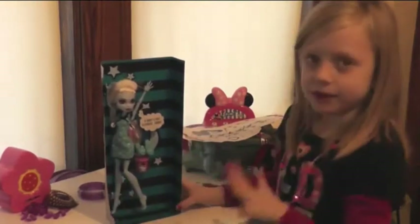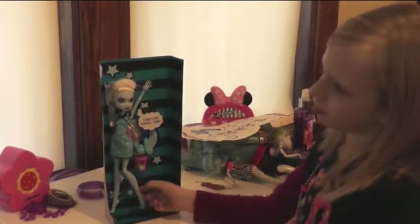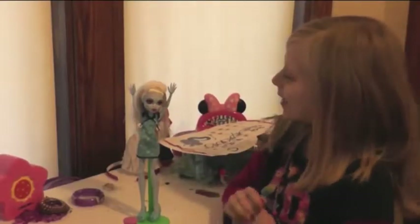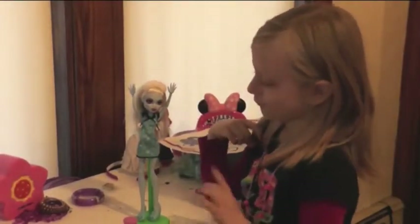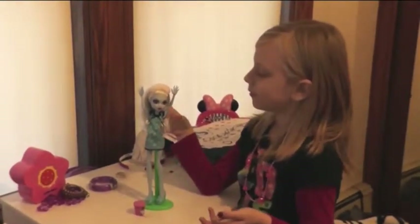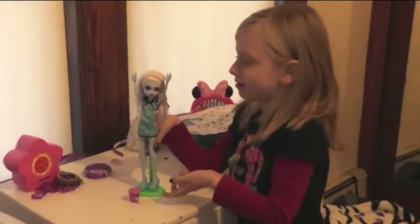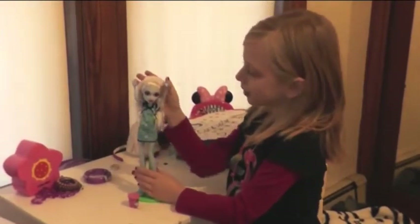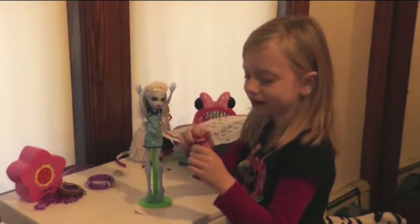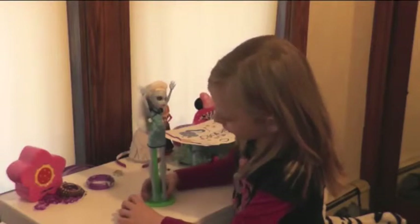Now we are going to be taking the whole thing out. Here she is, really unboxed. It didn't come with a stand, and if you get a box I'm pretty sure it's not going to come with a stand either. Here she is outside of the box — here we have her little ice cream. And here she is. We put her shoes on.